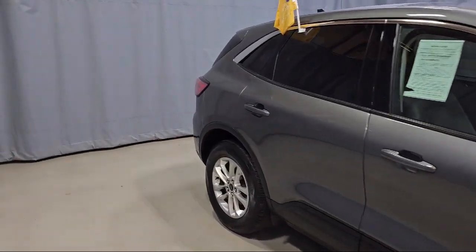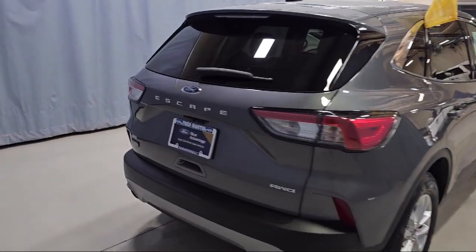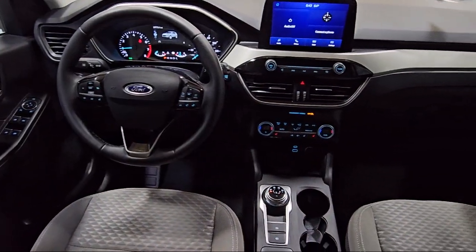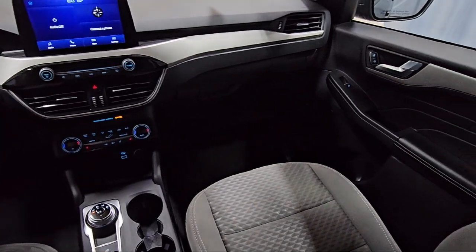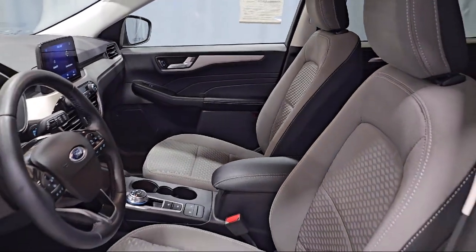Convenience Package with Power Equipment Group, Keyless Entry, Rear View Camera, Alloy Wheels, Electronic Stability Control, Outside Temperature Display, Speed Sensing Steering, Sirius XM Satellite Radio, and has less than 25,000 miles on the odometer.